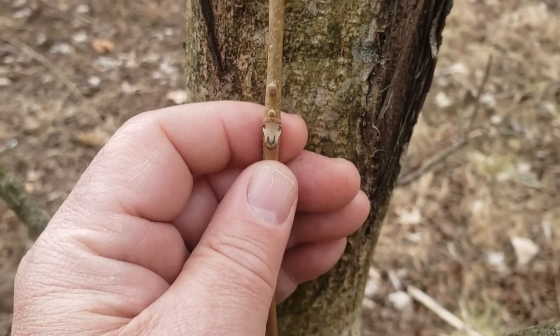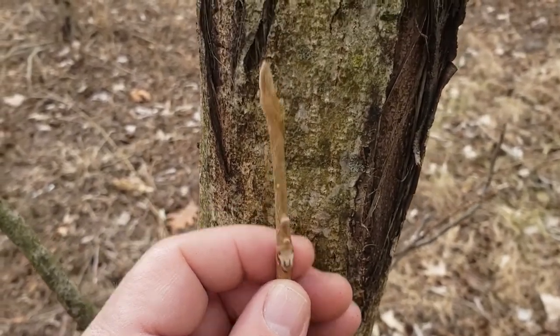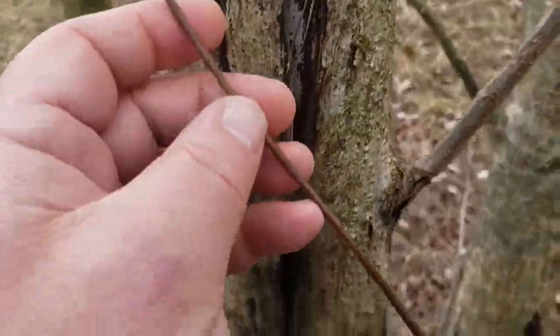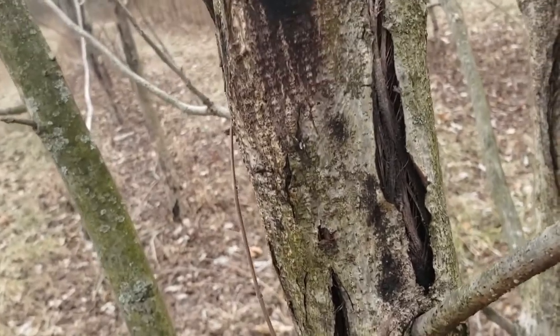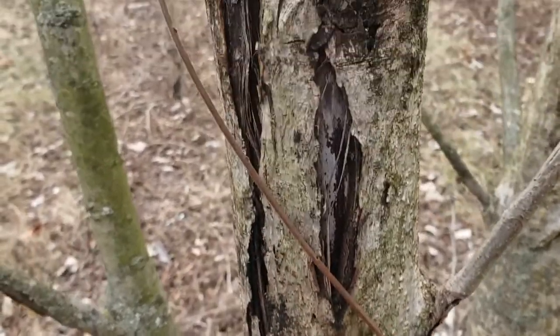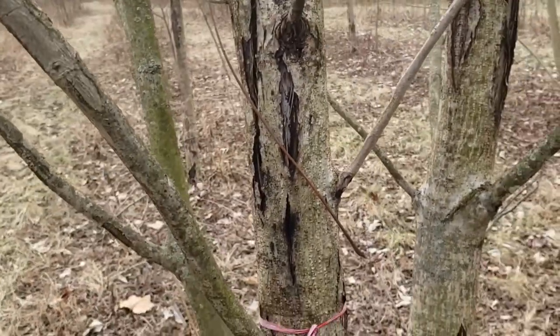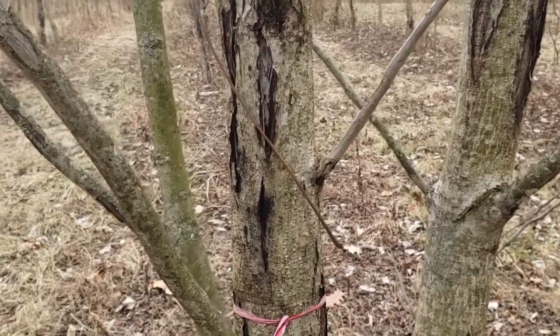As we mentioned, alternate leaf arrangement on butternut, compound leaves resembling those of black walnut, but oftentimes having a terminal leaflet. This is an old leaf stem from the compound leaf left behind after the leaves have come off in the fall. You can see quite long, several leaflets, and typically a terminal leaflet on that compound leaf, where oftentimes the terminal leaflet is missing on black walnut.